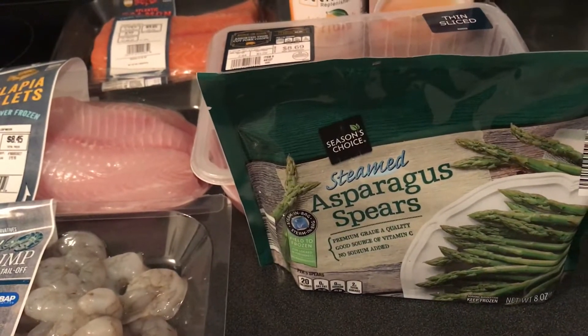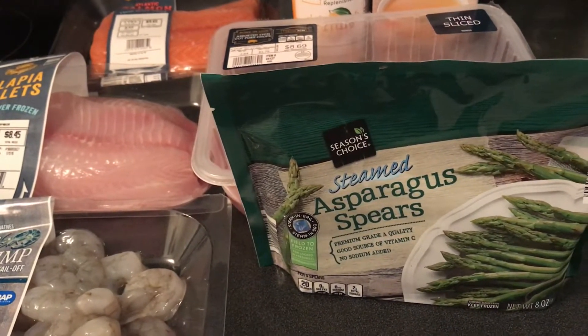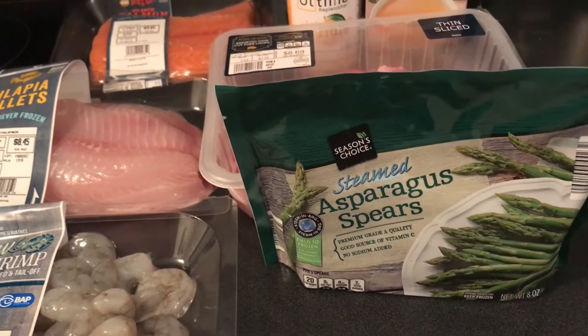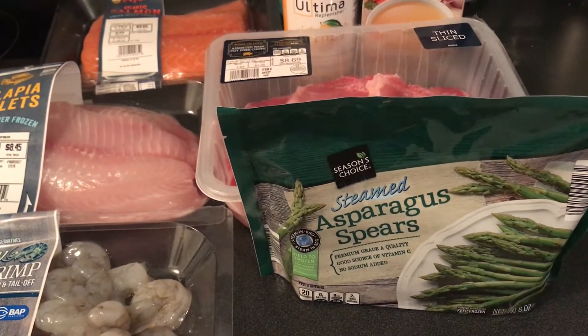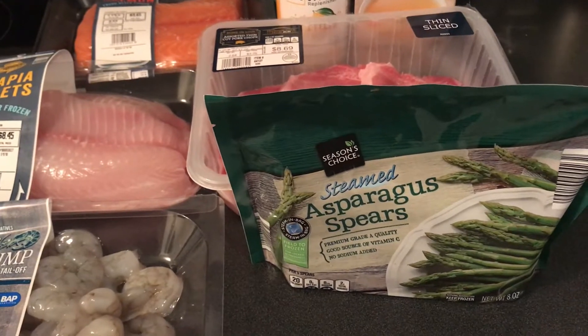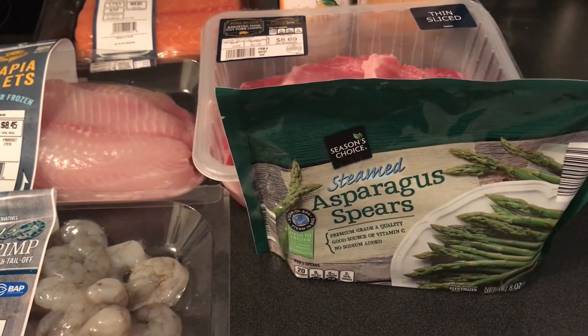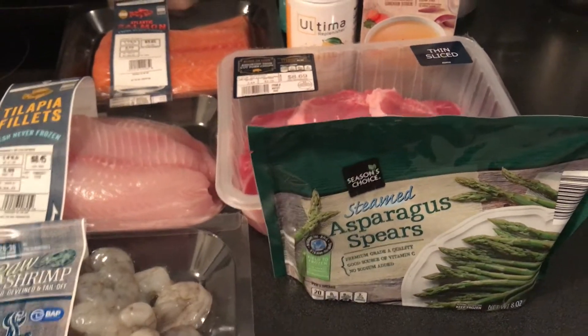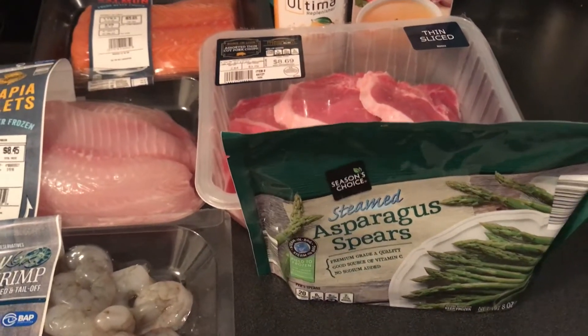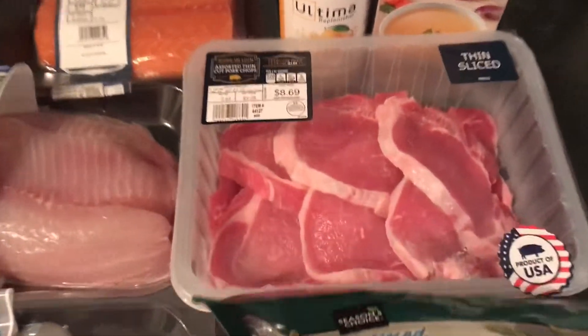I also got some frozen asparagus spears. I usually prefer fresh, but these are for something quick that I can keep in my freezer. I'm hoping they're good and don't turn mushy — you know how sometimes frozen vegetables turn a bit mushy. We'll see.